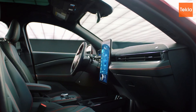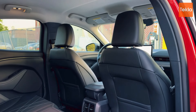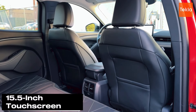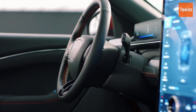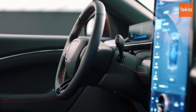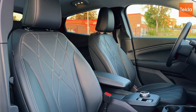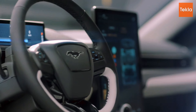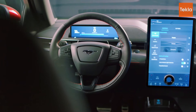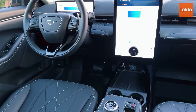The Mach-E has a slightly aggressive stance complemented by stylish LED headlights that give it a distinctive look. Inside, it features a driver-focused layout with a 15.5-inch touchscreen that seamlessly integrates Ford's latest Sync technology. The interior is designed with high-quality materials and a sporty ambiance, featuring comfortable seating and thoughtful touches like ambient lighting. The spacious cabin offers plenty of leg room and headroom, making it a comfortable ride for both driver and passengers.